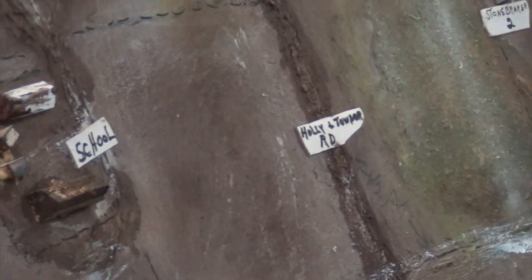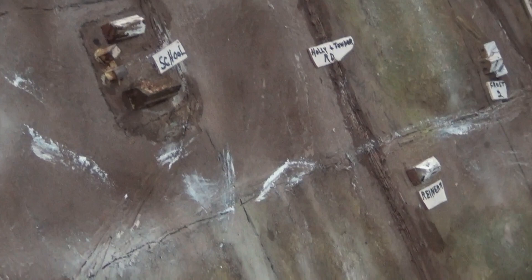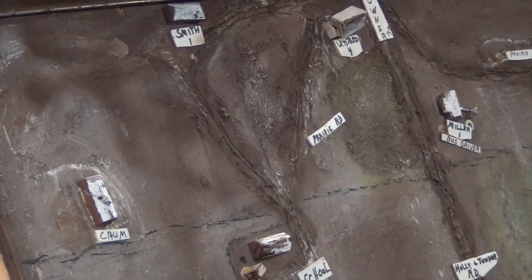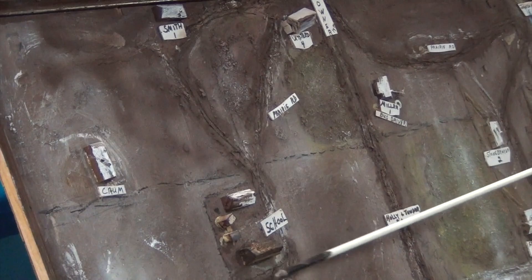There were eight kids who lived west of the school, with a different bus driver that picked them up over there. On the east side there were 20 kids, so that made 28 kids total. This school covered grades one through six, and the other building was grades seven and eight.